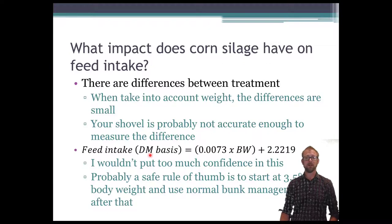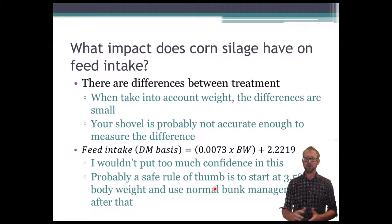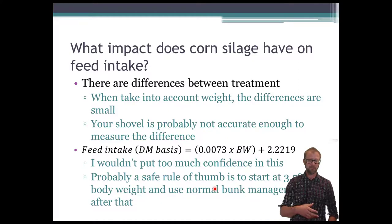I did develop an equation to predict dry matter intake based on body weight of the animal. But as a safe rule of thumb, if you start at 3.5% of body weight and then use bunk management practices after that, you're going to be doing well. Weigh all your lambs in a pen, take 3.5% of the total, and that's a good starting point for feed intake. After that you can decide whether to feed for 5% refusals or slick bunk, whatever the case may be.